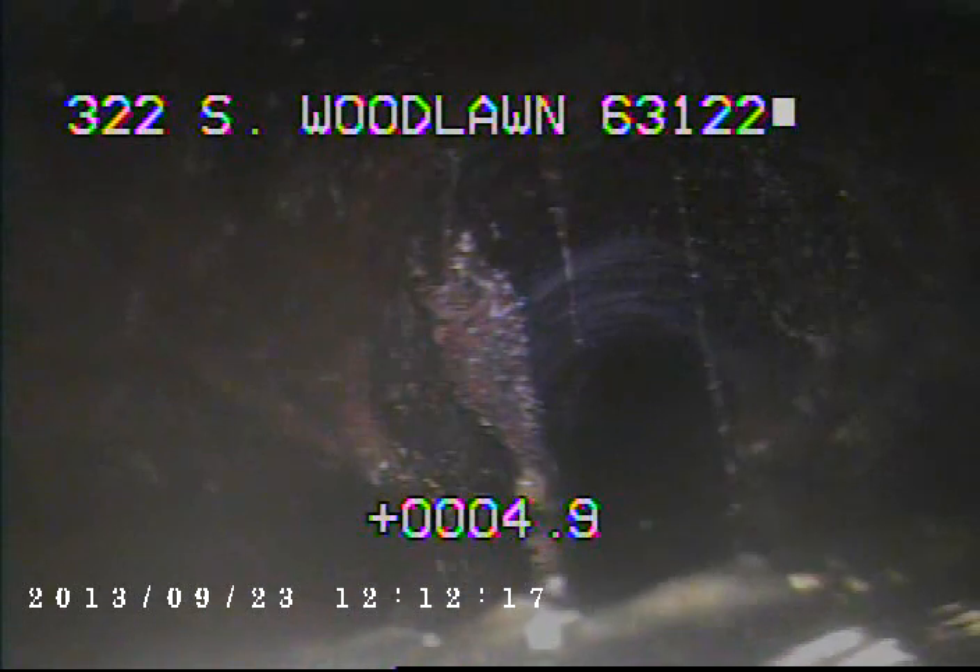Here we are going to the root. We're not backing up the riser. We'll try to run the camera through the trap and go out towards the main. We've got to carry on through the trap — we're now heading out towards MSD's main.